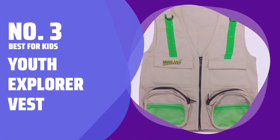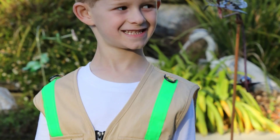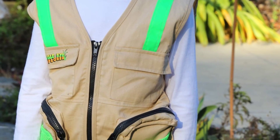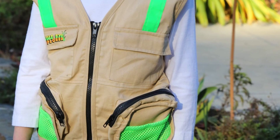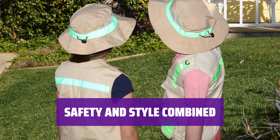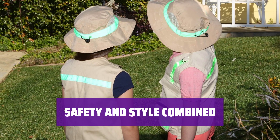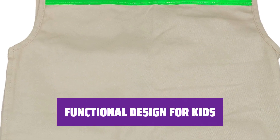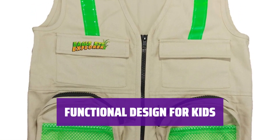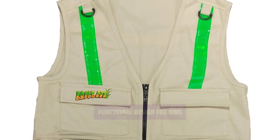Number 3: Best for Kids — Youth Explorer Vest. For young anglers who want to look the part without breaking the bank, the Youth Explorer Vest from Eagle Eye Explorer is the perfect choice. With reflective straps and neon mesh pockets, your child will not only stand out but also stay safe while out on the water. Designed for kids aged 4 to 7, this vest features six pockets for storing snacks, gear, and personal items securely during their fishing adventures.